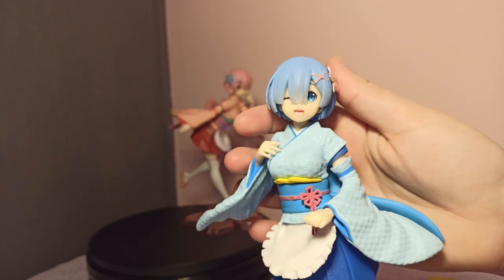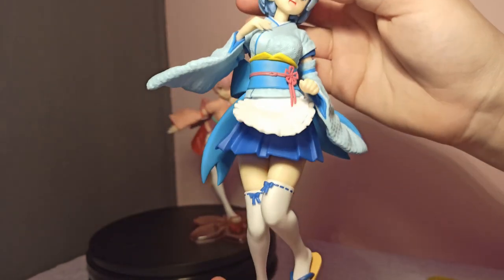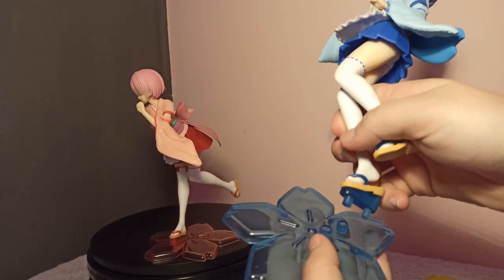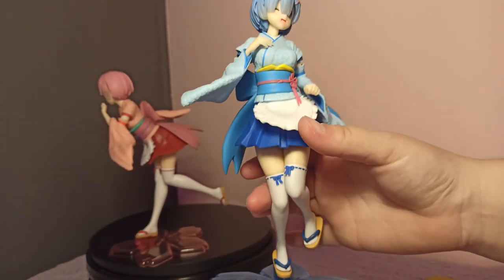Rem is wearing a blue kimono with an awesome cute texture and a huge bow on the back. She really looks like a summer maid. The base has a cute flower pattern, and it matches really nicely with the other Taito pink Ram from my collection.